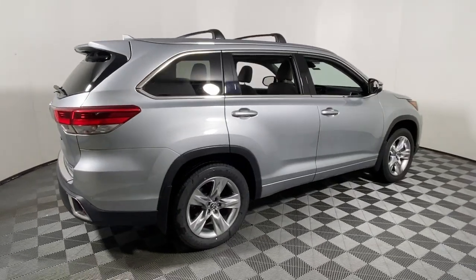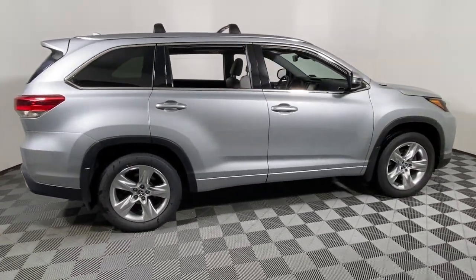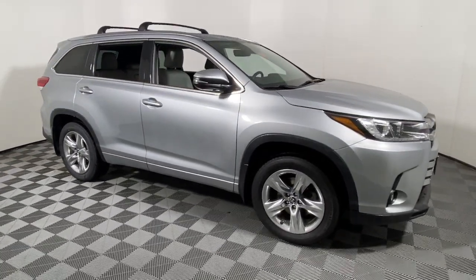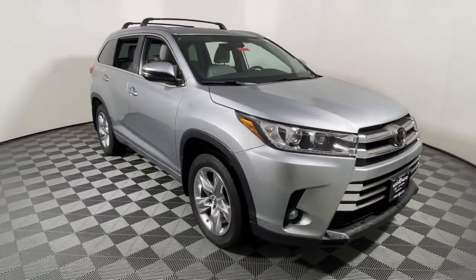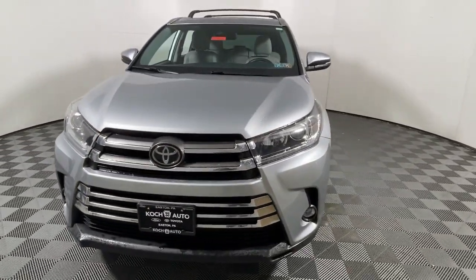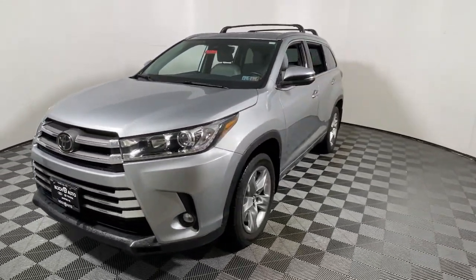Looking for your dream car? It could be the 2019 Toyota Highlander. This vehicle is an outstanding buy with fewer than 110,000 miles on the odometer. This smooth-riding, solidly-built Highlander is ready to meet your family's needs.